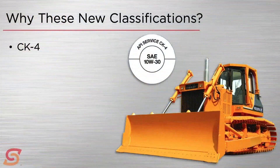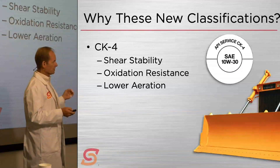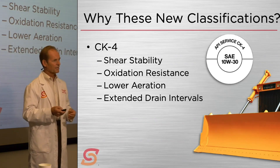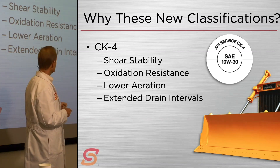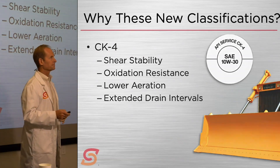The CK4 category was developed with the following improvements in mind: improvements in shear stability so it would stay in viscosity grade longer; improvements in oxidation stability so it wouldn't gum up or go bad; lower aeration — literally being able to expel air and get rid of bubbles; and overall ability to extend drain intervals. Extending drain intervals was a key objective behind the new CK4 classification.